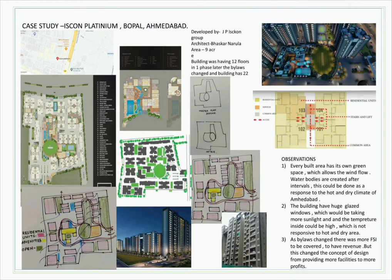ISKCON Platinum, which is at Ahmedabad, was selected as a case study for the scheme. The architect for the project was Bhaskar Naurula. It was observed that every built area has its own green space which allows light and wind to flow.